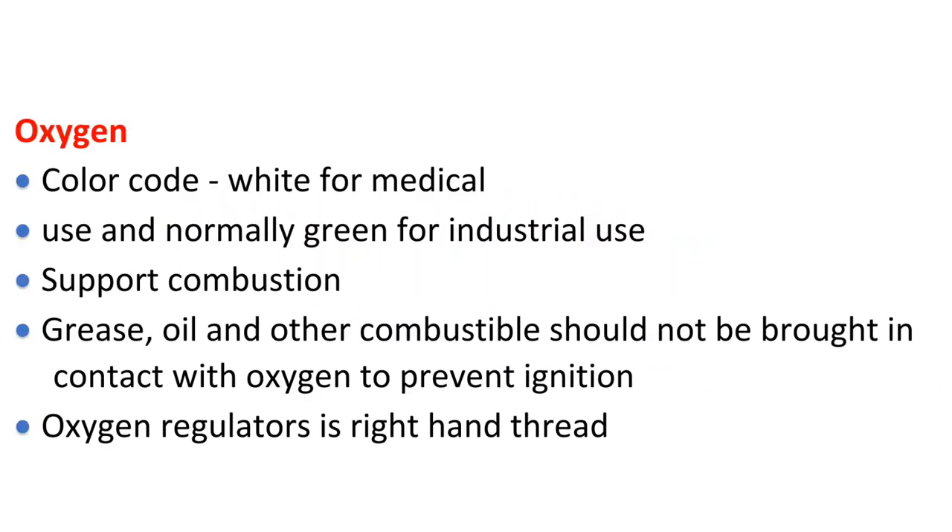Gas Behavior. Oxygen: color code is white for medical use and normally green for industrial use. Oxygen supports combustion. Grease, oil, and other combustibles should not be brought into contact with oxygen, to prevent ignition.